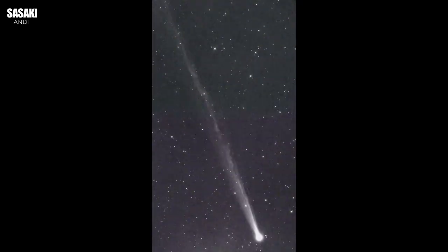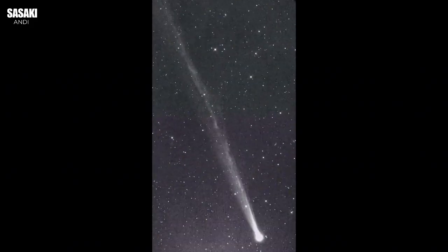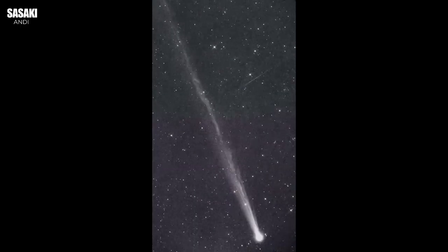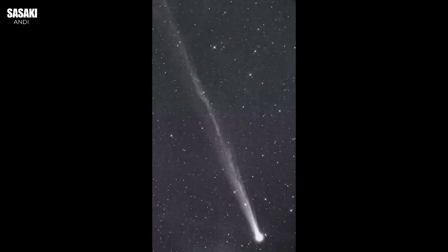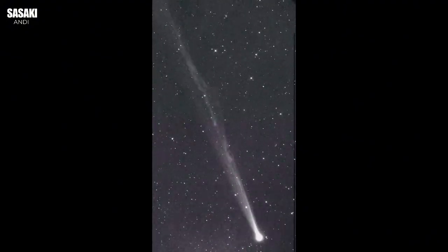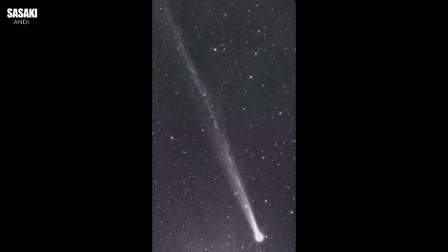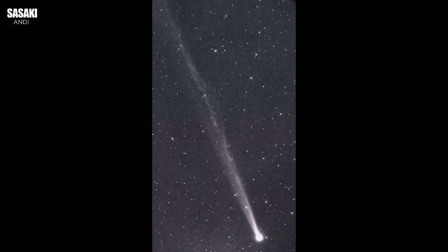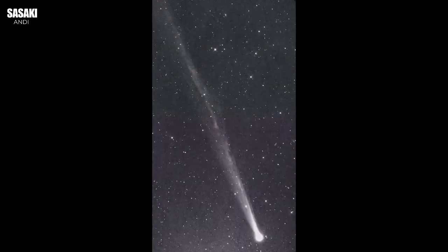This comet, C/2025 R2 Swan — the 'C' tells us it's non-periodic, meaning it's not one of the regulars like Halley's. It's maybe a first-timer, or hasn't been this way in a very long time. That's fantastic for science, because it's likely carrying pristine material from way out, from the Oort Cloud perhaps — stuff that hasn't been cooked by the sun before.